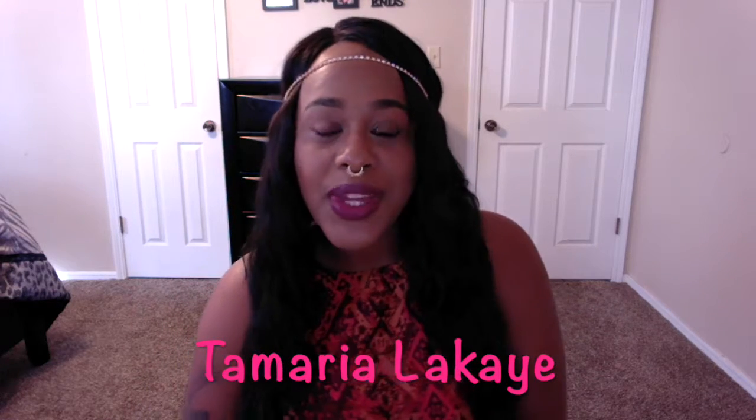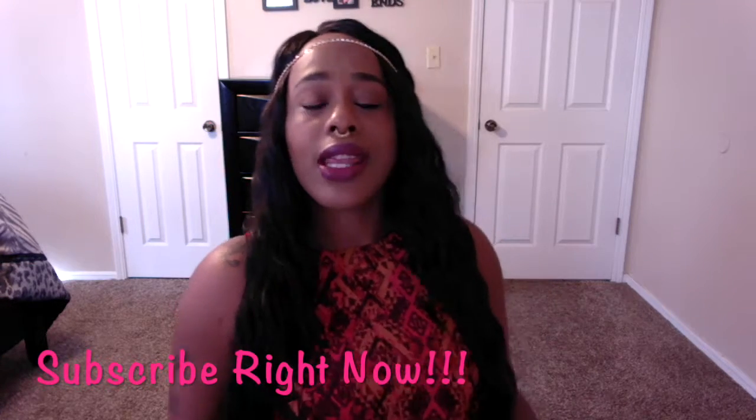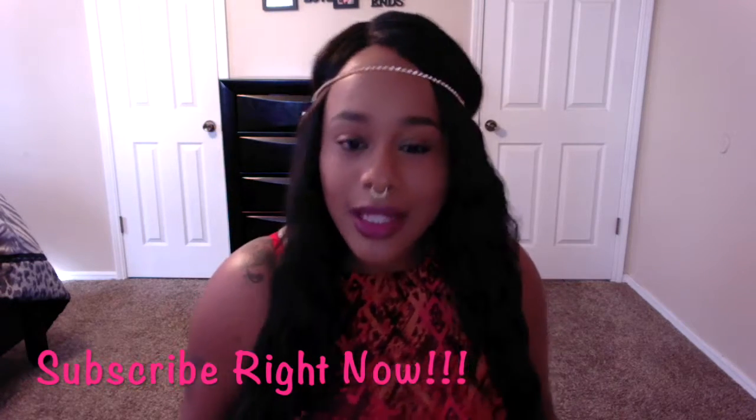Hey guys, it's your girl Tamariela Kay and I'm coming to you with another video on some shoes that I recently purchased from a site called Rainbow. They had a clearance on shoes so I just stocked up and went all the way in. I want to show you guys the shoes that I got. If you've watched more than two or three of my videos and you aren't subscribed yet, become a subscriber and let's get connected.